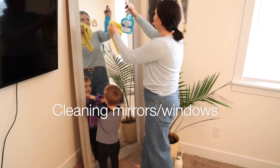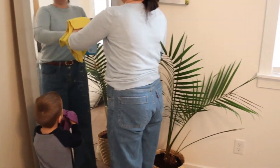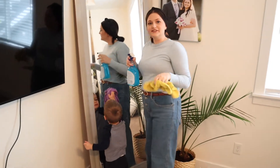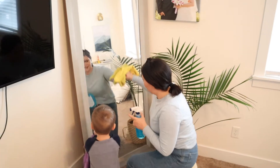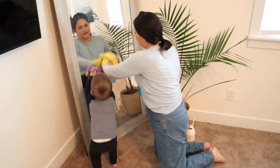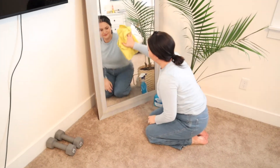Doing the mirrors is another thing that I feel like is super easy for kids to do because the mirror is at their level and they can see a before and after — you can show them that the mirror is dirty and then afterwards show them that it's all clean.